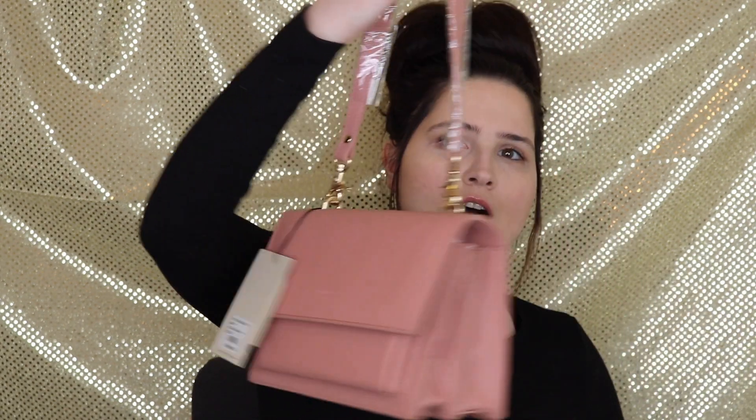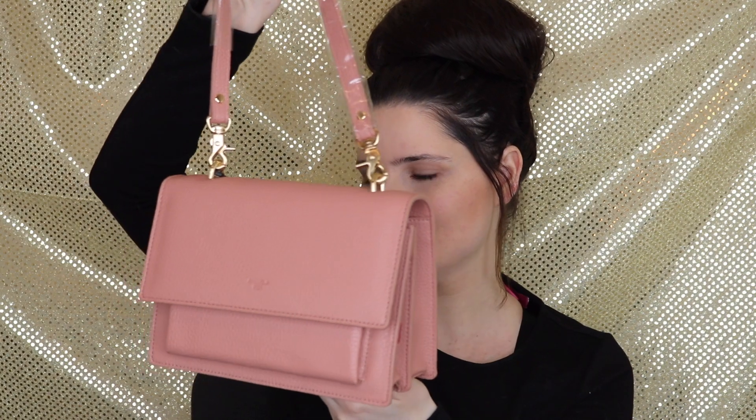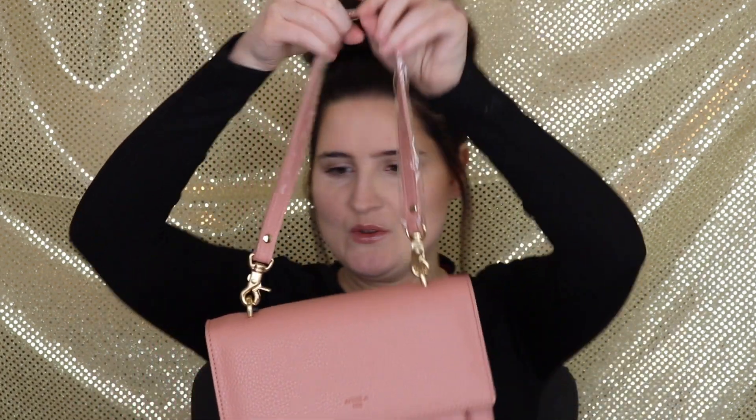For extra protection they also have it wrapped inside this. Guys, this is a beautiful pink — look at this, this is stunning! Oh my goodness, look at this bag, guys. I love Angela Roy bags — this is so stunning.